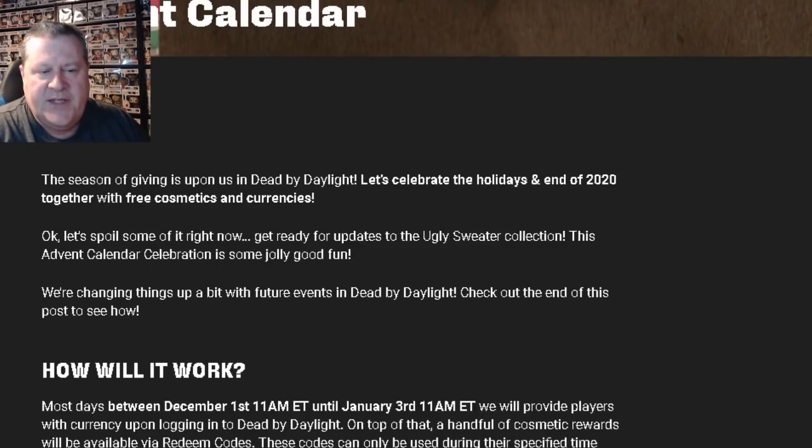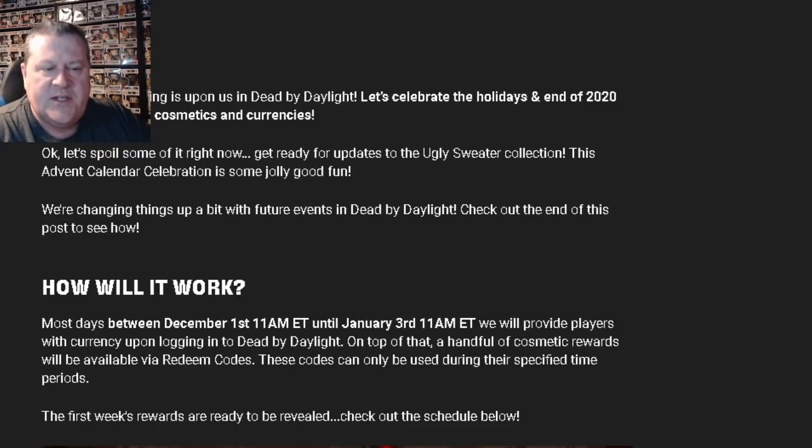Let's spoil some of it right now. Get ready for updates to the Ugly Sweater Collection. This Advent Calendar celebration is some jolly good fun. We're changing things up a bit with future events in Dead by Daylight — check out the end of this post to see how.